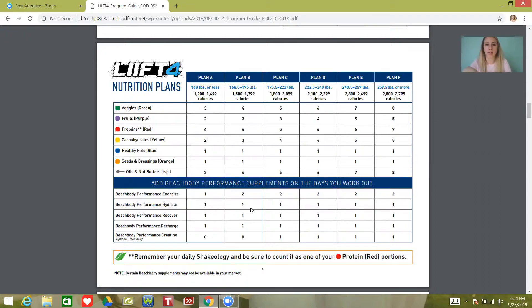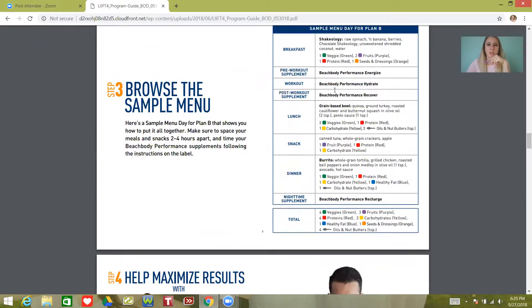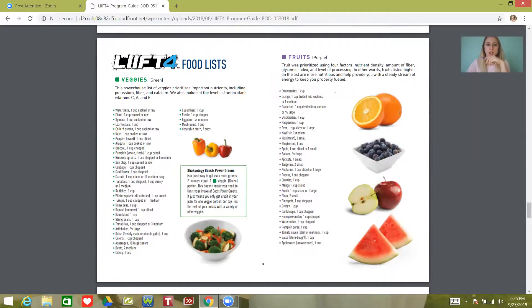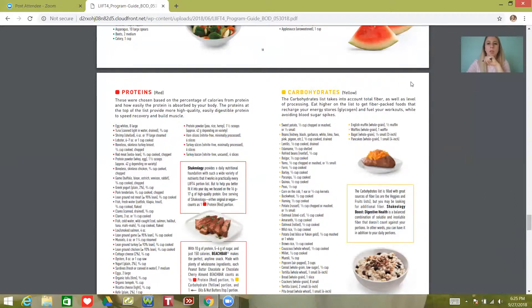I was so happy to have Recover when I was doing 80 Day Obsession. I didn't use it during my first round of Lift 4 — I'm going to use it this round. Hydrate is really great for when you're sick and need to replenish your fluids and electrolytes — it's way better for you than Gatorade. So I like to keep that around for that reason. You're going to get a foods list that shows you what fits into each container. I'm going to drop meal plans into the group, so you don't have to worry too much about this except for portioning your foods — you really do have to portion those things.